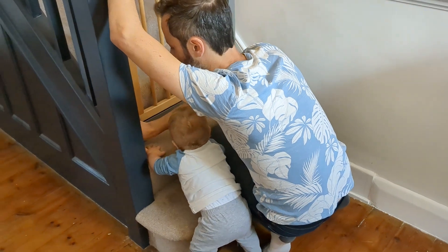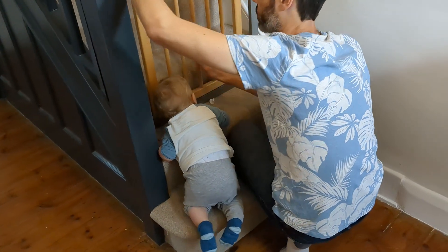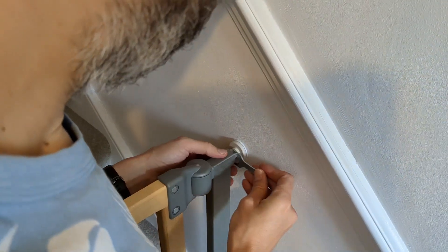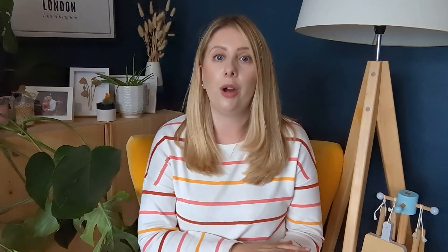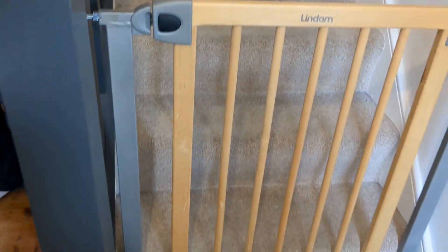Stairs and a stair gate are so important. Stairs can be incredibly dangerous, and Theo at the moment is very curious about them — he's actually just learned how to crawl up a couple of steps. So it was definitely time for us to get our stair gate down from the loft and reinstall it at the bottom of the stairs. I'd recommend having one at the bottom and one at the top so you're covered on both sides.